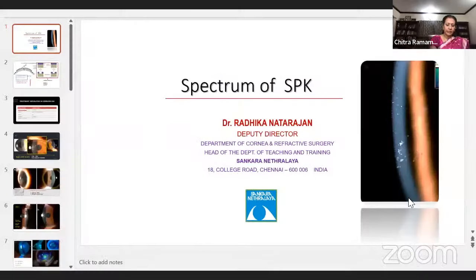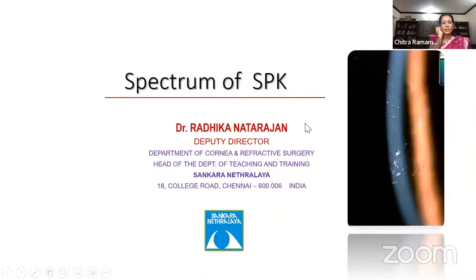Next speaker is Dr. Radhika Natarajan, who is the Deputy Director of the Department of Cornea and Refractive Surgery and heads the Department of Teaching and Training in Shankar Netralaya, Chennai. She is going to talk on something very relevant to day-to-day practice: recurrent SPKs, differential diagnosis and management options.